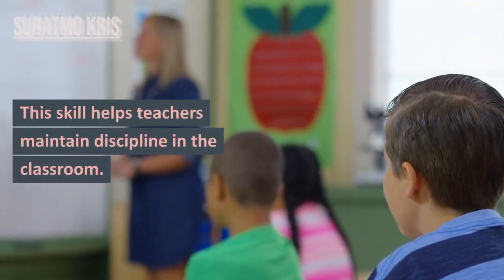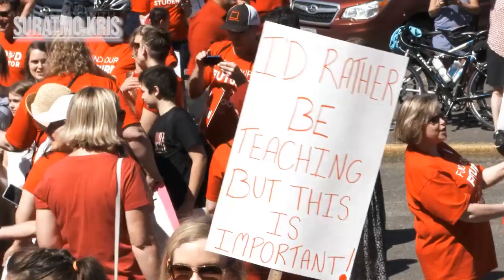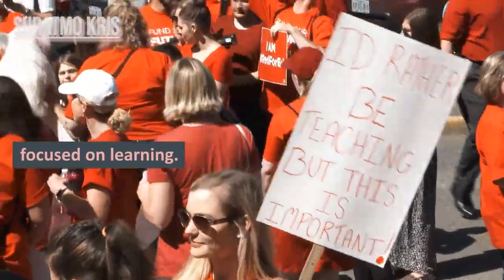6. Classroom Management Skills. This skill helps teachers maintain discipline in the classroom, create a safe environment, and ensure students stay focused on learning.